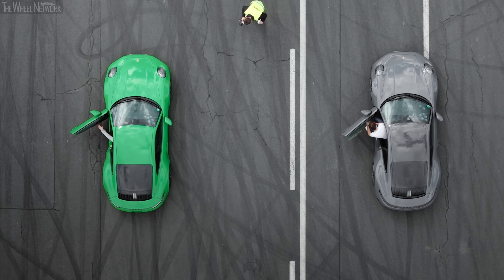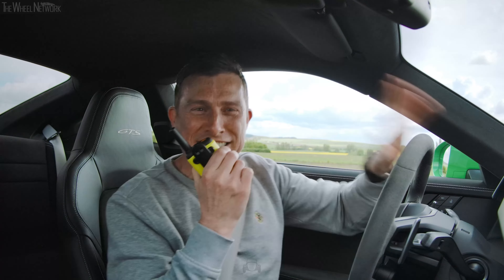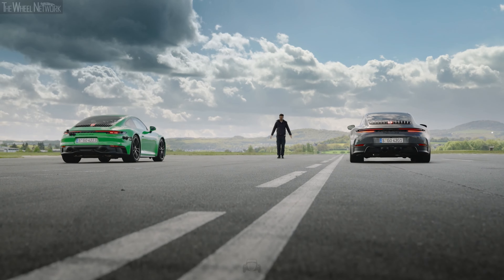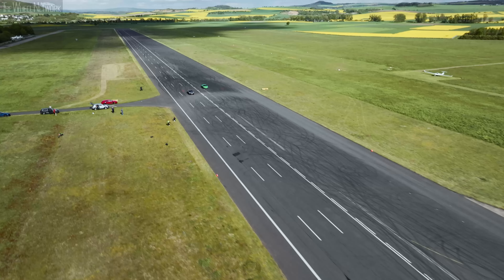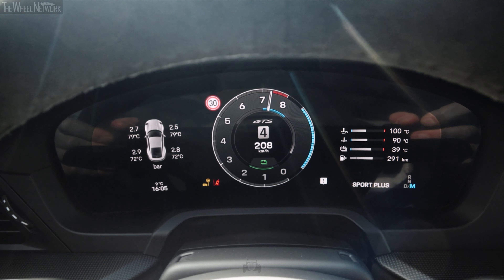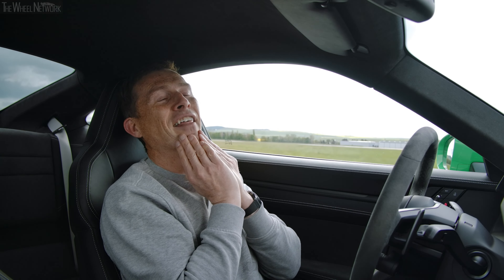He's even shut the door on me. What a gentleman. Come on, start the race! My legs cannot get in here. What a combo. Three, two, one. Oh no. Oh my god.